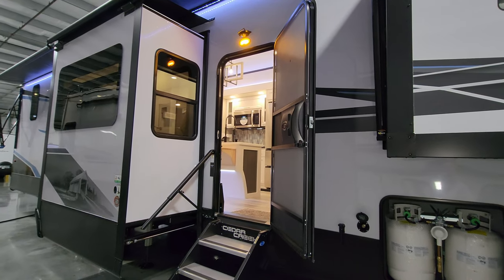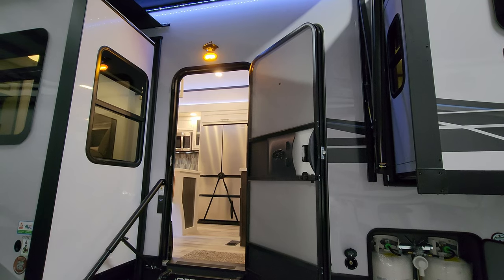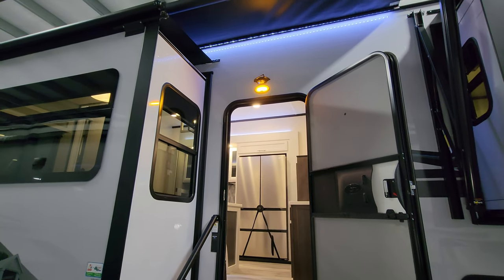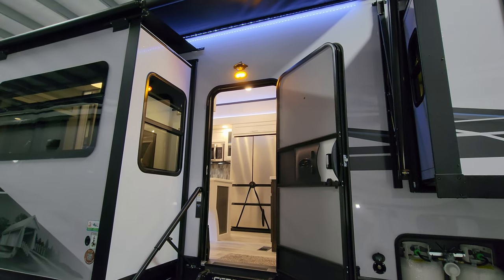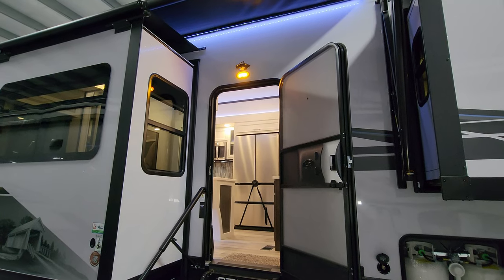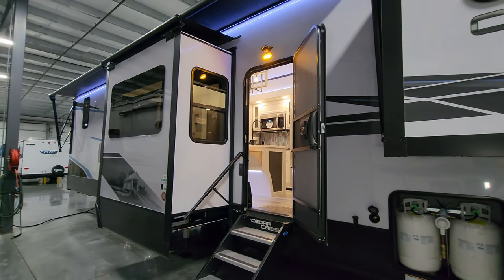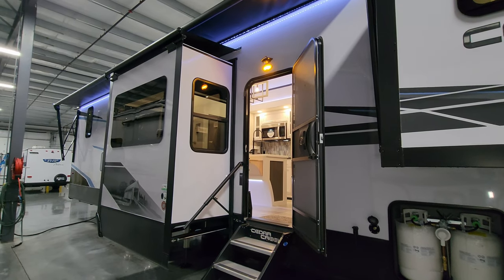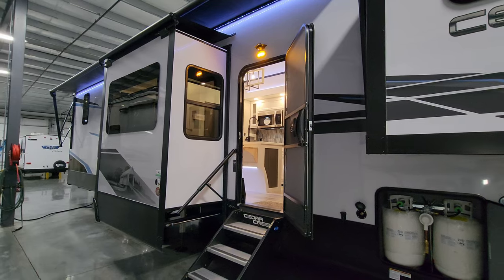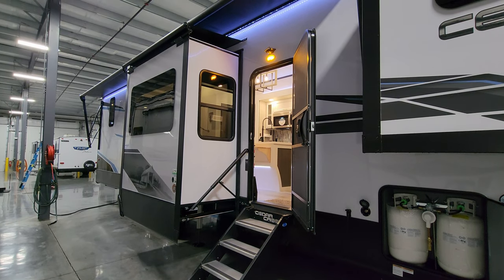Traditional RV entry door and screen door. The door does have a little peephole in it, and there's a traditional porch light up top. This one was ordered with a four-camera system on the outside — a camera above your door looking down, one on each side of the front looking down the sides, and one on the back. Some people will even take that little monitor inside, get an electric adapter, and use it as an inside screen to see what's going on around the campsite.